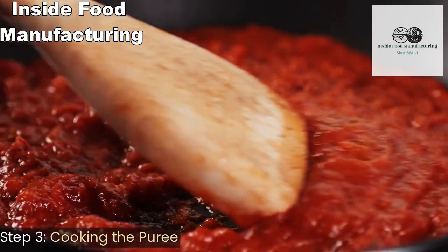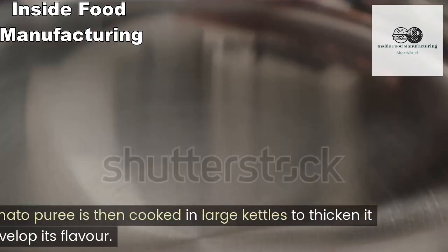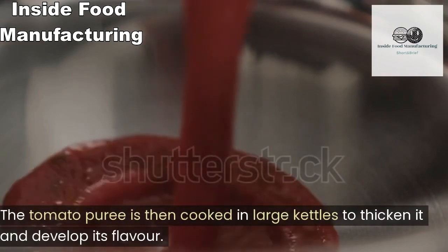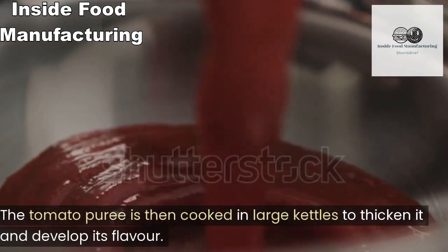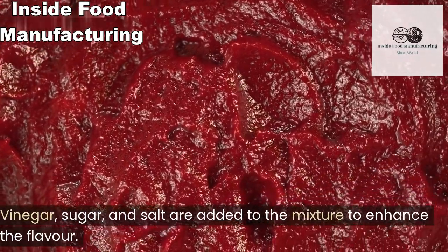Step three: cooking the puree. The tomato puree is then cooked in large kettles to thicken it and develop its flavor. Vinegar, sugar, and salt are added to the mixture to enhance the flavor.